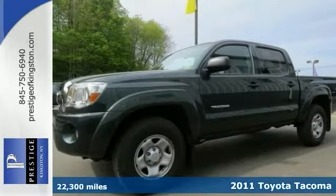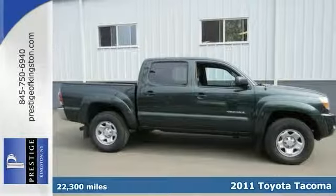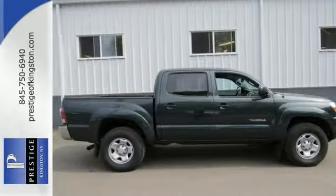How tempting is this terrific certified 2011 Toyota Tacoma Crew Cab. It is nicely equipped with a 4 liter V6 engine, 4 wheel drive and a premium sound system.